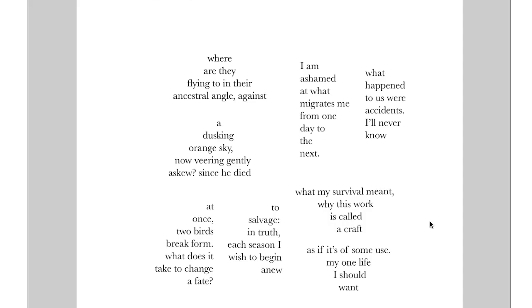What happened to us were accidents. I'll never know. We don't really have any answer for what this is — this is a personal story from the speaker. Maybe there's something behind it that we don't have enough on, but we know there's some accident that happened to push this person off their path. Or if I go down to the bottom: two birds break form. What does it take to change a fate, to salvage in truth each season? I wish to begin anew. You have to salvage the season from these deaths to begin again, figure out which way you're going to go. And even though there is this ancestral angle, you still have to figure out how to do it.